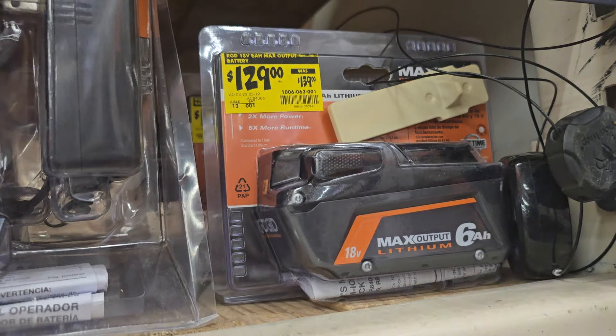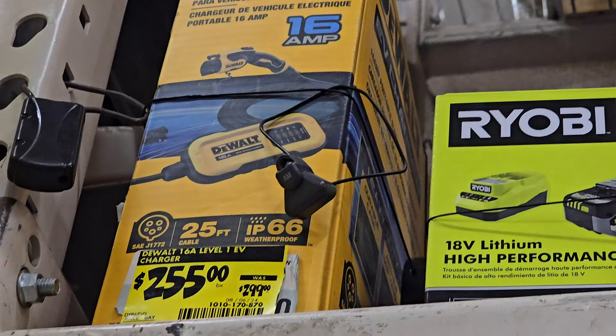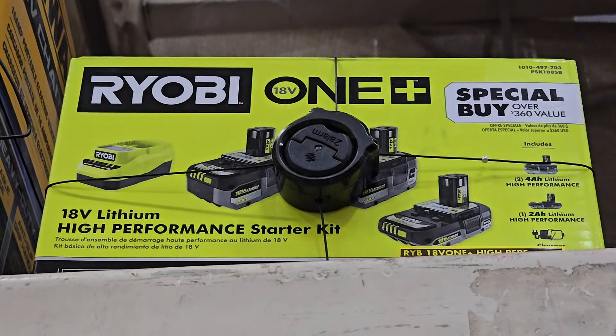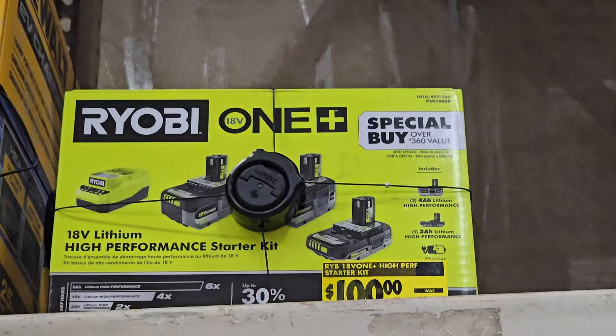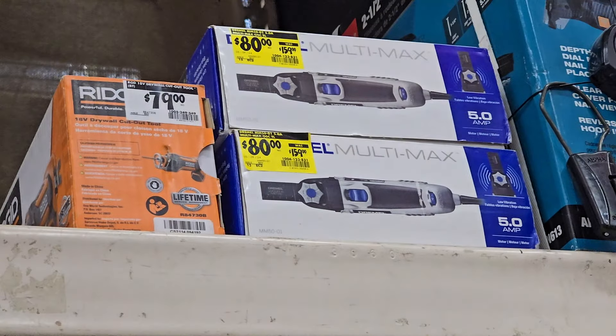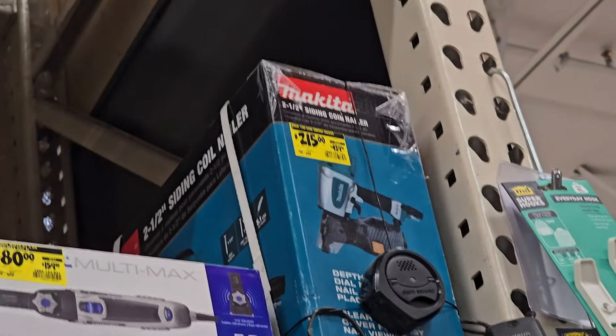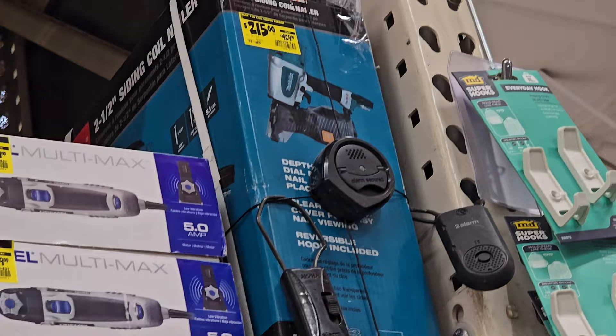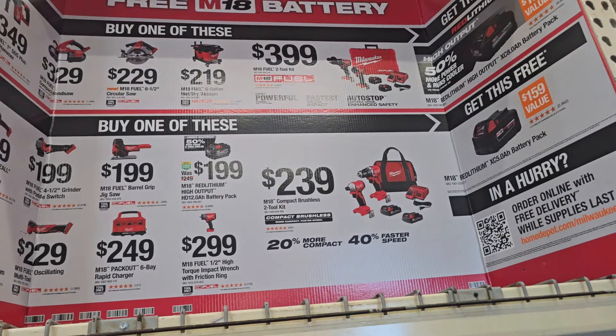Make sure you double-check the stickers, because sometimes they're old and don't show the actual price. There's also an EV charger for $255, a three-pack of batteries for $100 — that was pretty much the Ryobi Days deals. Then a Dremel for $80, down from $159, and a coil nailer for $215.